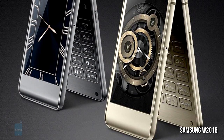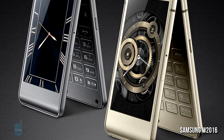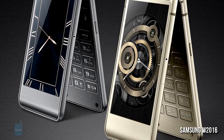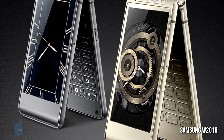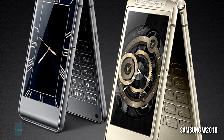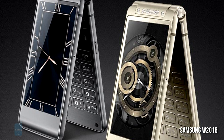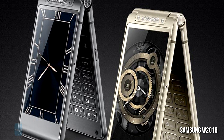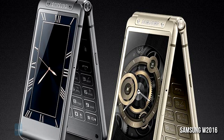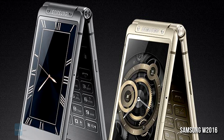With an octa-core Exynos chipset, three gigabytes of RAM, and a 16 megapixel camera, Samsung's Flip Android is one of the most powerful clamshells ever created, and it runs on Android 5.1. The Flip comes with two 3.9-inch Super AMOLED panels, both protected by Gorilla Glass 4. There are also a 5 megapixel camera, 64 GB of storage, LTE connectivity, and a 2,020 mAh battery. Sadly, it's a model for Asia only, so you'd have to import.